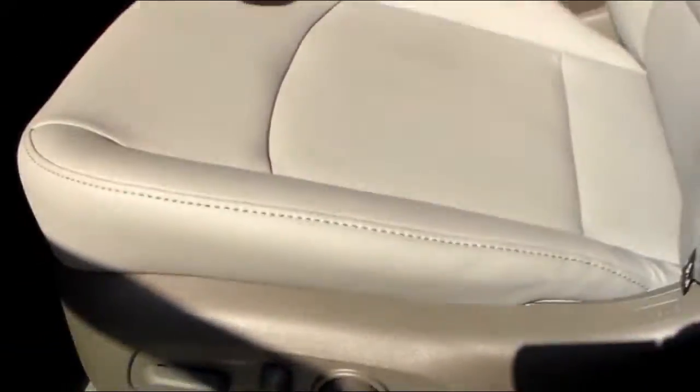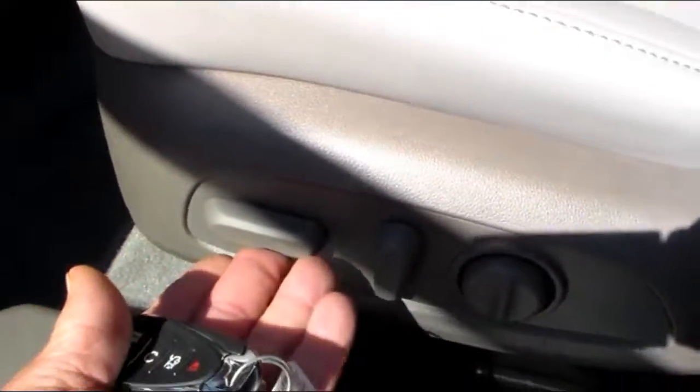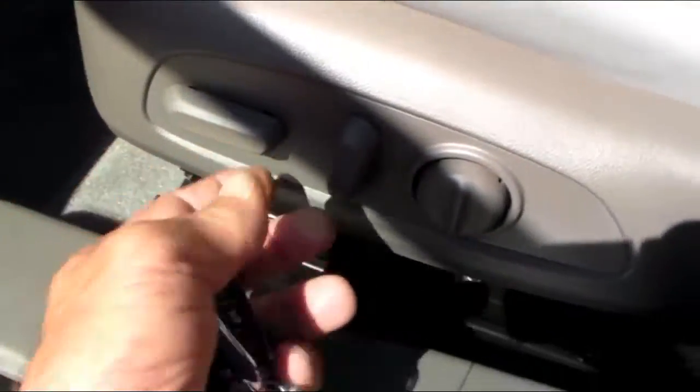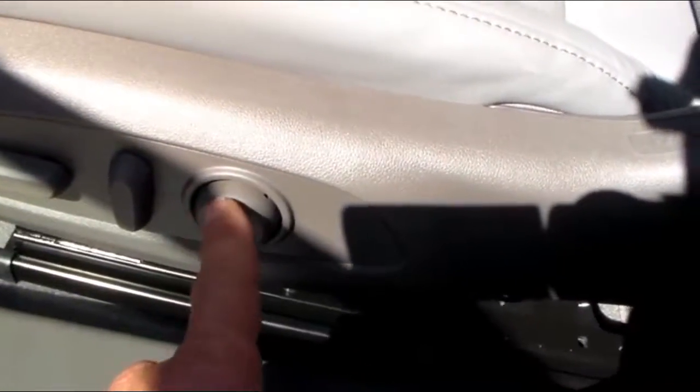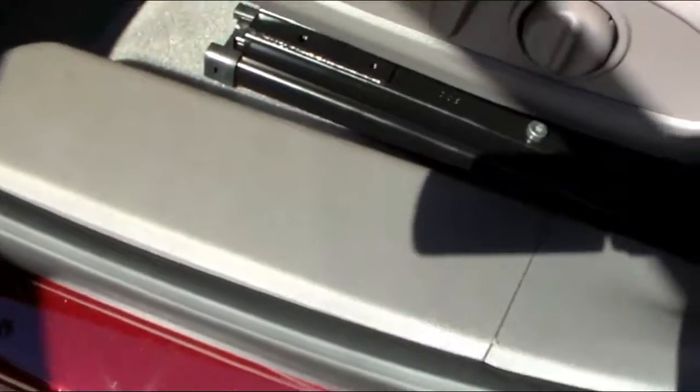Then we'll look at the seat for the driver's side. It is powered, so it will go forward and back, and it will raise up. This tilts your back. And then the round one here is your lumbar support, so that makes it comfortable when you're going on a long trip.